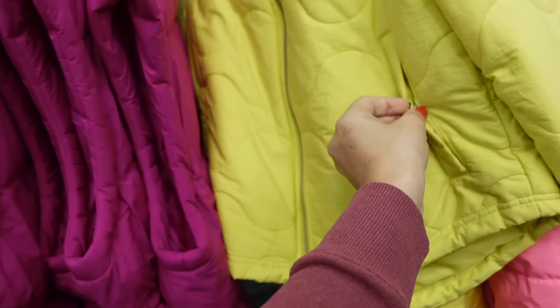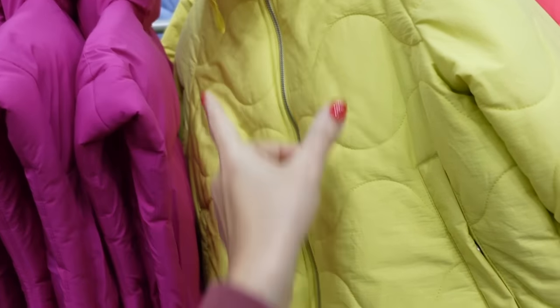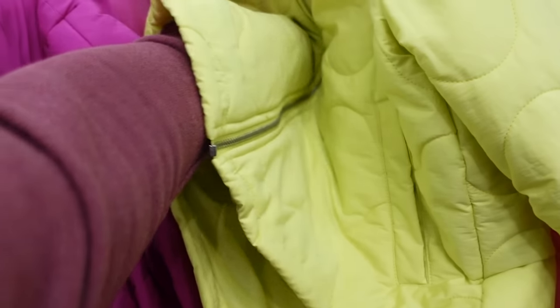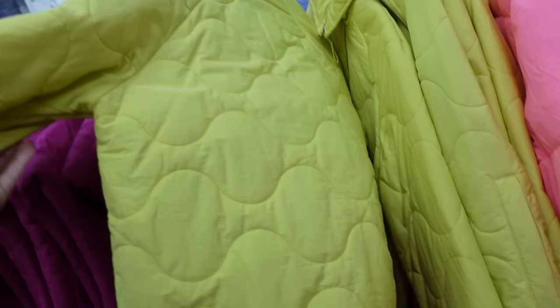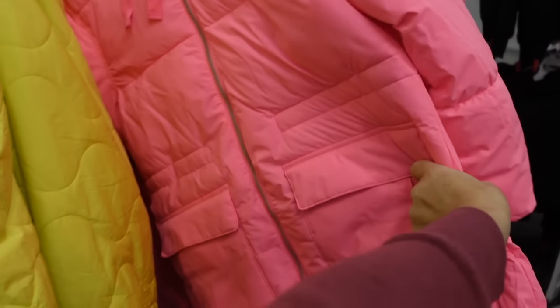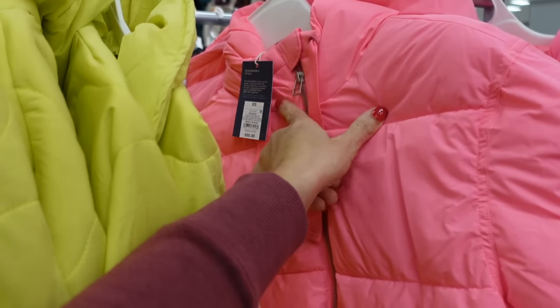They also have a new cropped quilted jacket — this one has that side pocket with the snap, mock neck when zipped all the way up. You can unzip it and have the collar, shorter boxy fit, looks like it scoops in the middle. These are going to be $45.